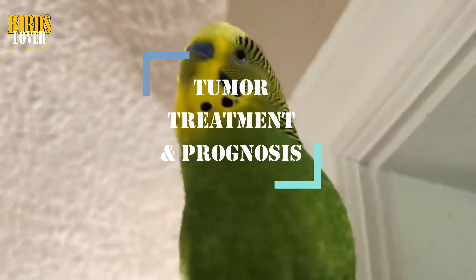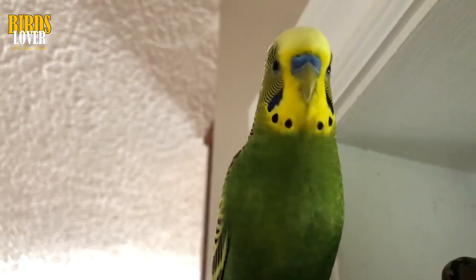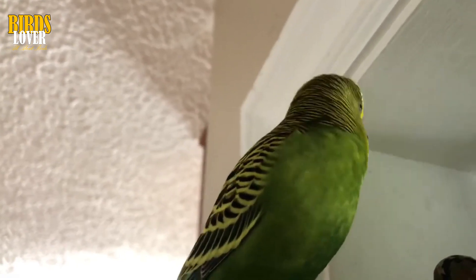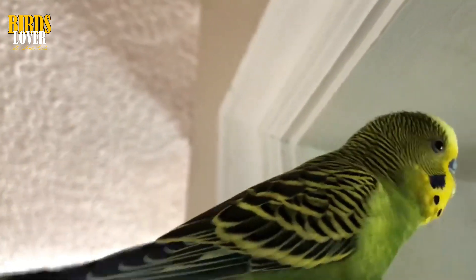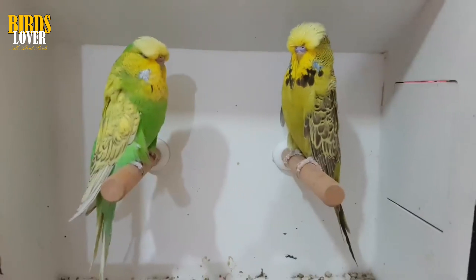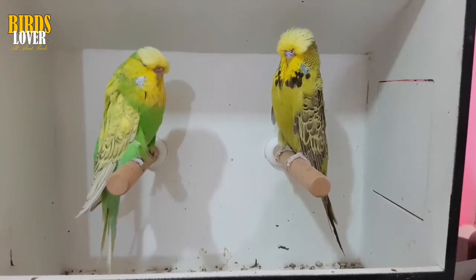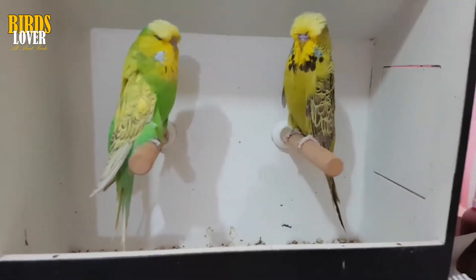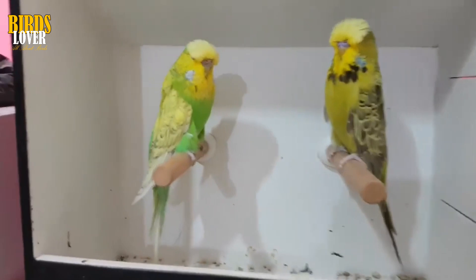Tumor Treatment and Prognosis. In most cases, surgical removal of the tumor is recommended. The only exceptions would be if it is a benign tumor that is not growing or changing and if it is in a location on the body where it is not interfering with the bird's normal behavior and activities. However, if the benign tumor is getting larger or is in a spot where it is making the bird feel uncomfortable, that tumor should be taken off. In general, benign growths have a better prognosis than malignant tumors. It may just be a matter of removing the tumor or the tissue where the growth is located, and then the bird is cured.